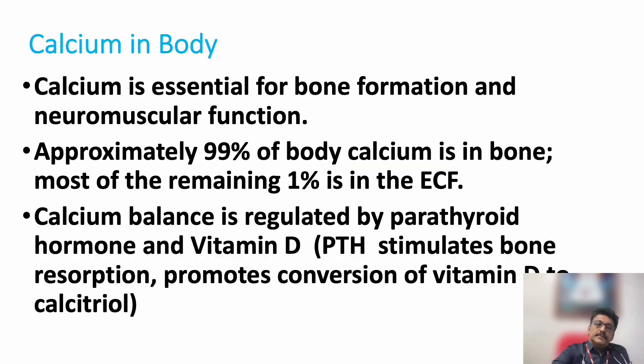Welcome to AATSIM, the emergency medicine channel. Today let us discuss about one of the most important mineral imbalances, that is hypercalcemia and its management.